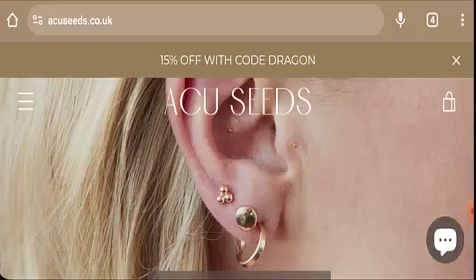Hi there everyone, welcome. In today's video, would you like to know about Acu Seeds reviews? We are going to update you with this site review. If you're interested in buying any product from this site, please watch this video. If you have already experienced any fraud over this website, or have not received the product, or got a damaged product, watch this video till the end to find out how to get your money back.